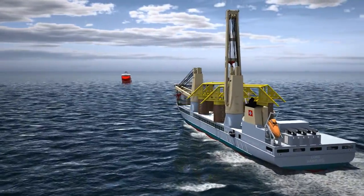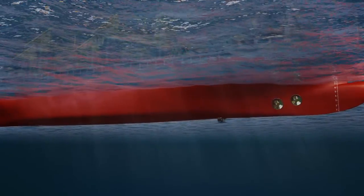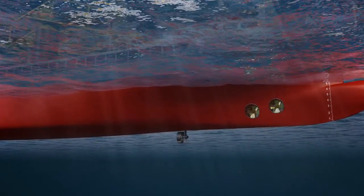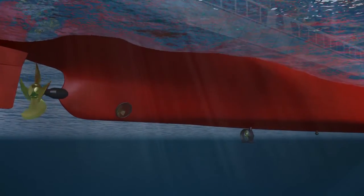Arriving in the field, preparations are made to enter dynamic positioning mode. The thruster configuration chosen ensures a satisfactory station keeping capability, and with the deployment of the HIPAP, transducer operations can begin.